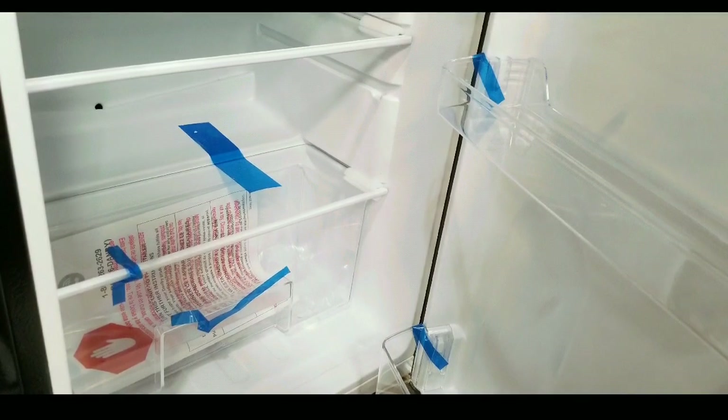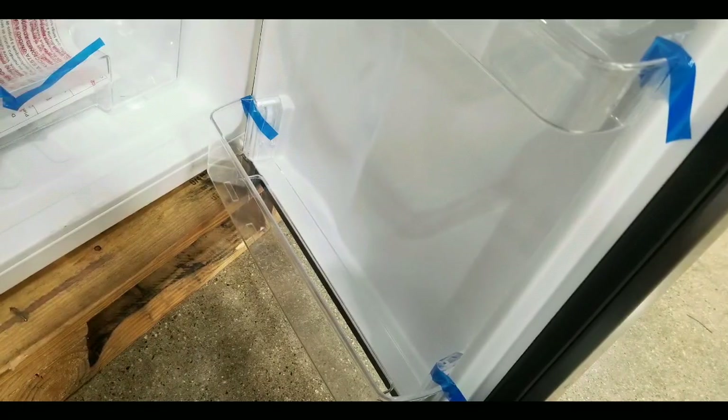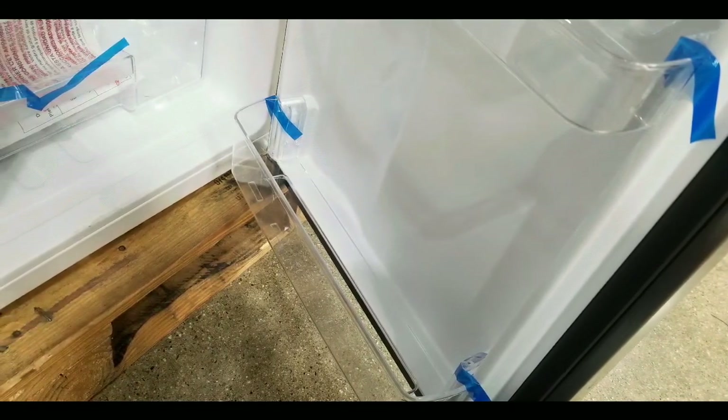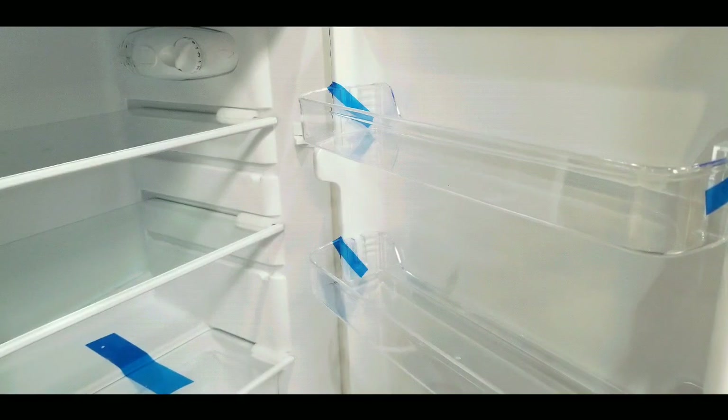So anyway, that's really cool. It's a nice form factor — small, and also easy to clean because you can basically see everything. It's a small little refrigerator, so that's really about it.